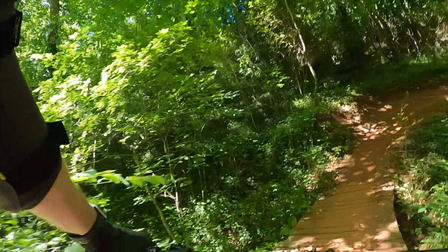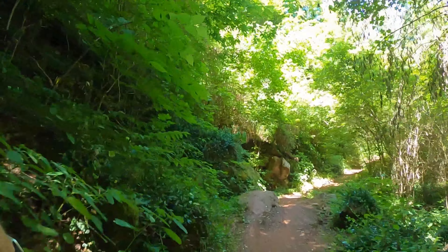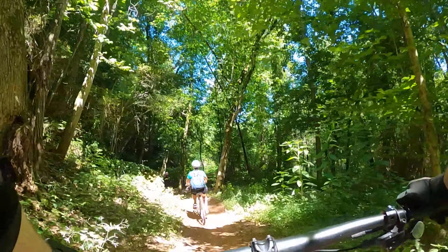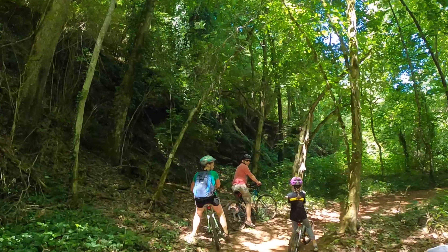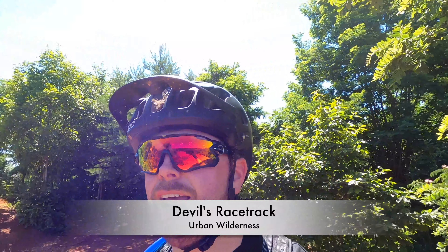We're going to continue on the Sycamore Loop — like I said, the trail that you can take beginners and the family on. All the downhill trails kind of funnel into Sycamore Loop, so we're going to be going clockwise. Here's another family we come across.